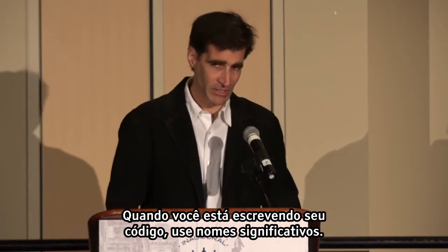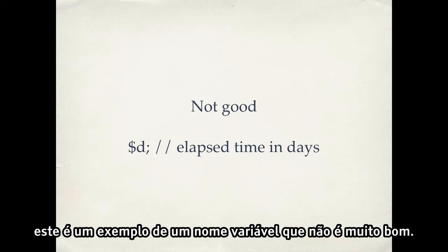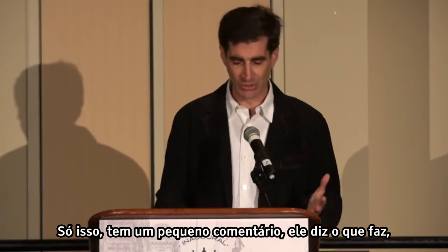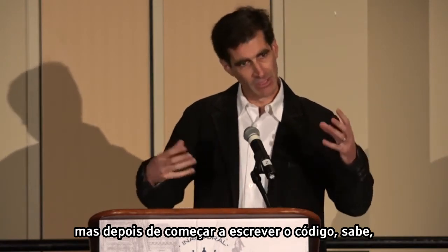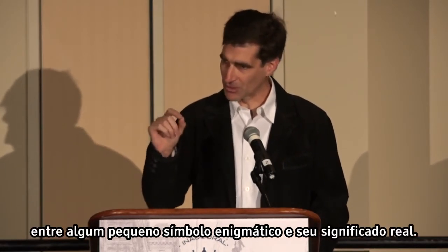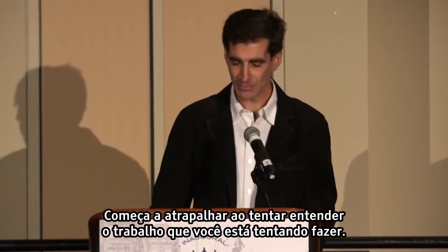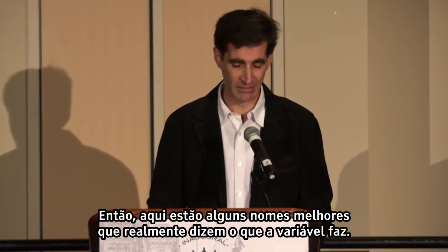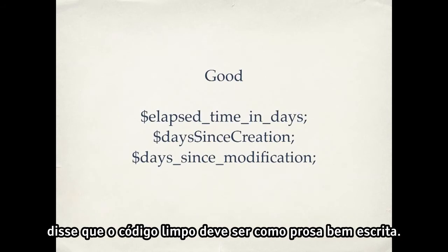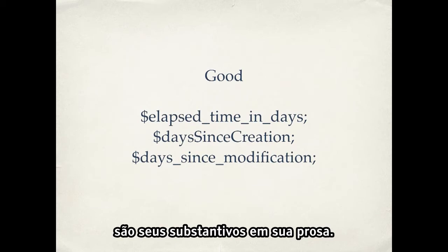Number two: when you're writing your code, use meaningful names. For example, with variables — a variable name like dollar sign 'd' isn't very good. You might have a little comment telling you what it does, but once you're in the code, looking at all these cryptic names, the mental translating going back and forth between some cryptic symbol and its actual meaning starts to get in the way of understanding the work. Here are better names that actually tell you what the variable does. Grady Booch, former chief scientist at IBM, said that clean code should read like well-written prose. The variable names are your nouns in that prose.